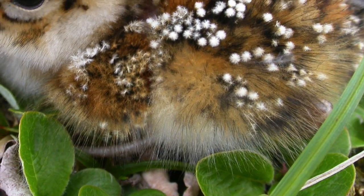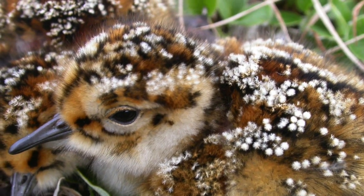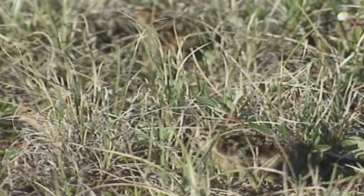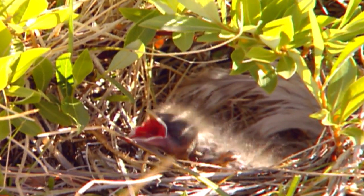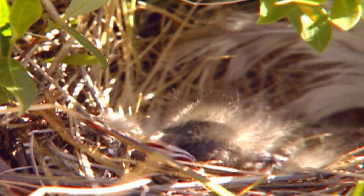Another interesting thing about shorebirds is that their chicks are precocial, which means hours after they hatch, they leave the nest. Unlike birds like a chickadee or a robin — when those chicks hatch, they're still blind, they don't have any feathers, they can't feed themselves, they can barely hold their necks up.